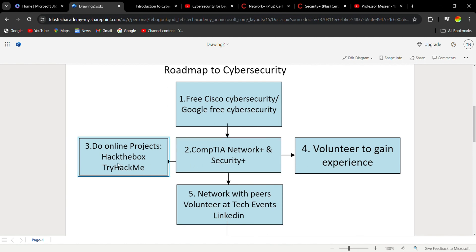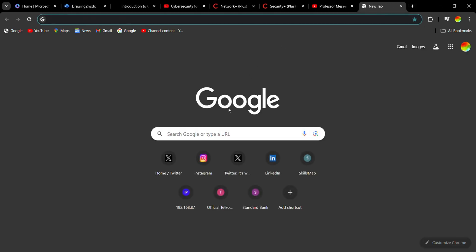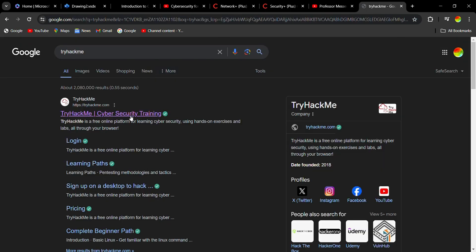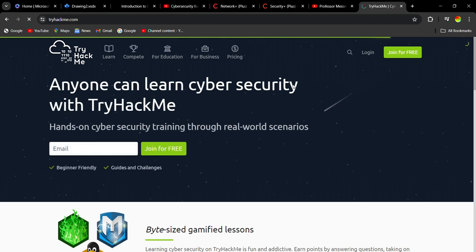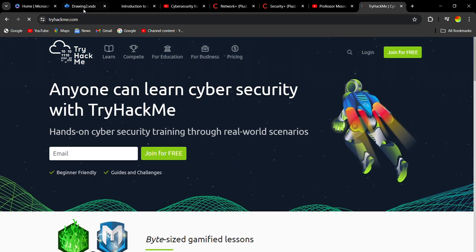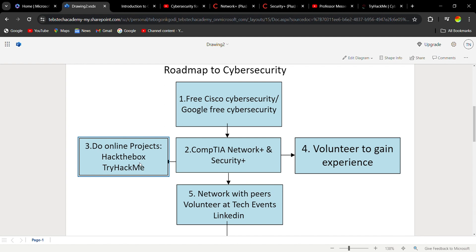The next step is to do online projects. You can use platforms like Hack The Box and TryHackMe. Let me open TryHackMe — this is one of those platforms where you can log in and join for free. You need to do online projects because when you go for an interview, they won't only ask you about your certificates; they'll ask what projects have you done. You can then explain the projects you've done online on these platforms.